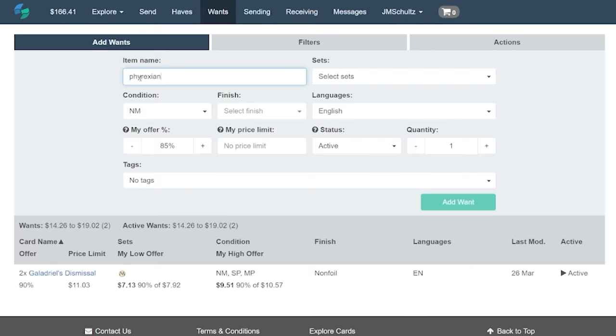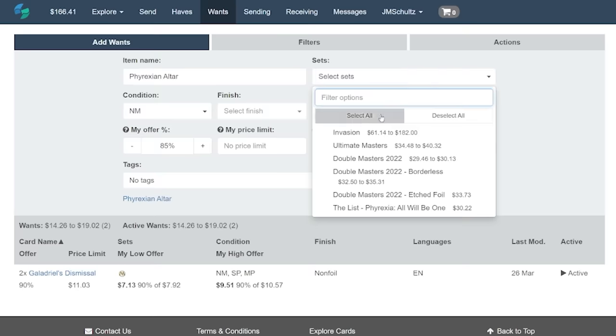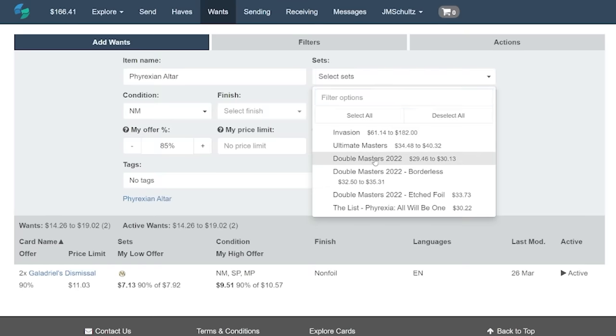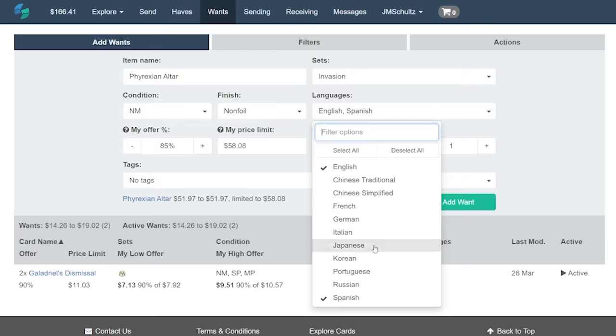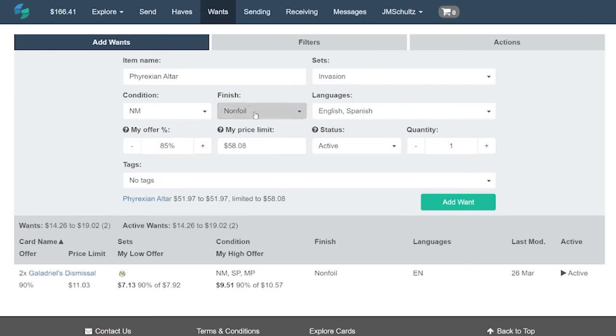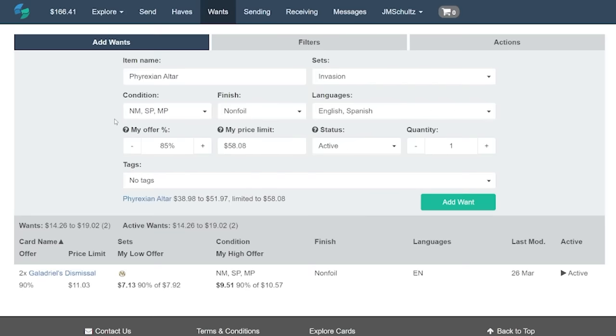Here I'm adding cards to my Wants page, where you can see I not only choose a card that I want, but I'm also able to choose a specific set or printing, language, whether it's foil, how many copies I'm after, and the card's condition that I'm willing to accept, such as near mint, slightly played, moderately played, etc., with their corresponding price changes. And most importantly, I can set a percentage of the card's price that I would like to offer. So if you're trying to get a dang good deal on a card, you can set a lower percentage to offer, or if you want to get it for sure ASAP, you can set a slightly higher percentage than maybe other offers out there.